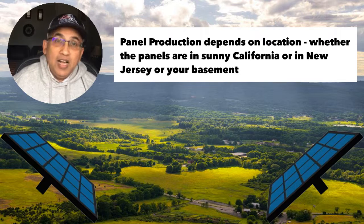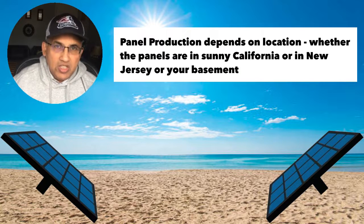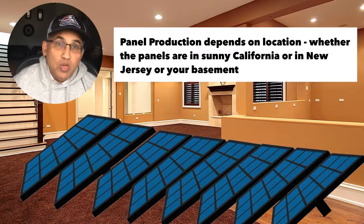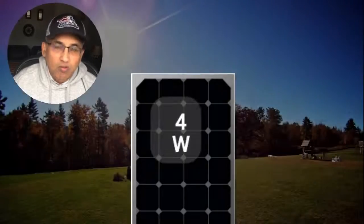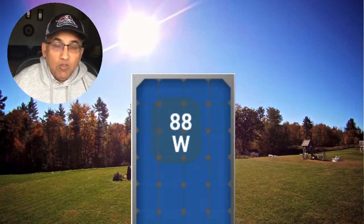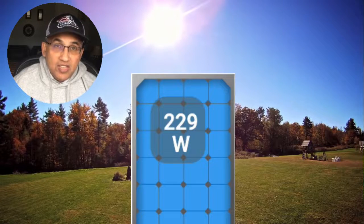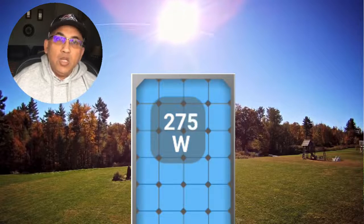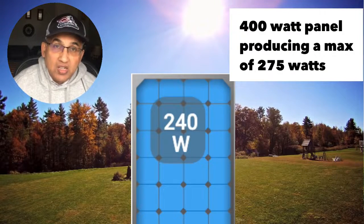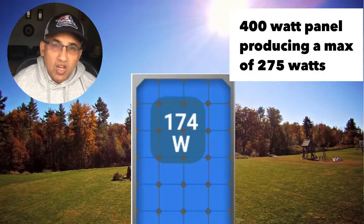So where does that leave you and me? If I put a panel on my roof, will it make 400 watts? No way. Let's look at a solar panel in New Jersey — it's reasonably sunny — through a normal summer day with full sunlight. Early in the morning the panel starts to wake up, making 4, 5, 10, 15, 20 watts. As the sun goes up, the panel starts to make more energy. The most this panel made during the day was about 264 watts.